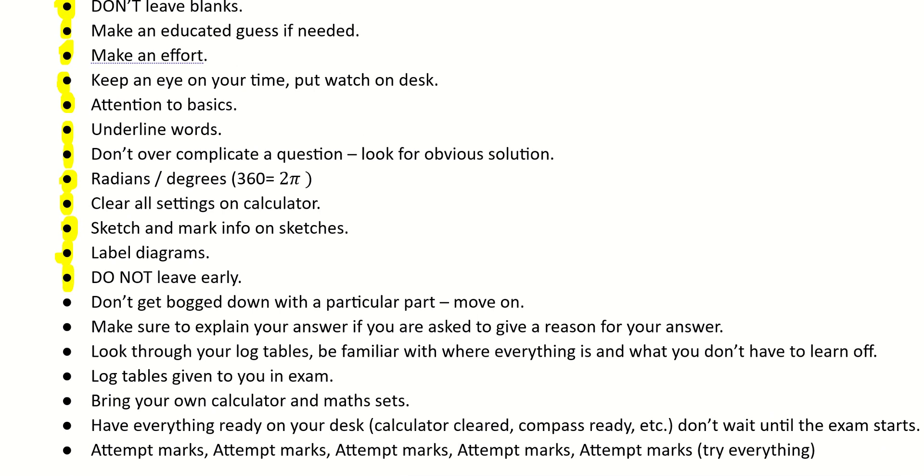Don't leave the exam early — if you finish early, go back over it. I'm sure you'll pick up a couple of marks by finding a little mistake, and each mark counts. Don't get bogged down with a particular part; if you're struggling with something, stop, move on, and come back to it if you have time at the end. Explain your answers — particularly in statistics, if a question asks you to give a reason for your answer, make sure and give a logical answer. Your mathematics can be part of your reasoning, but give a little bit more explanation and make sure to contextualise your answers.